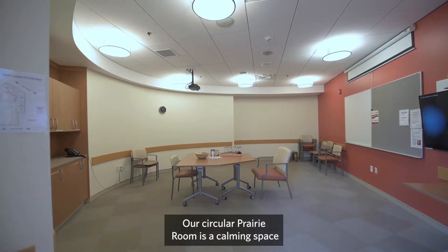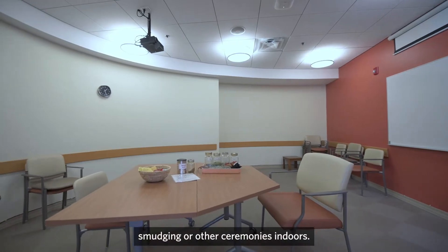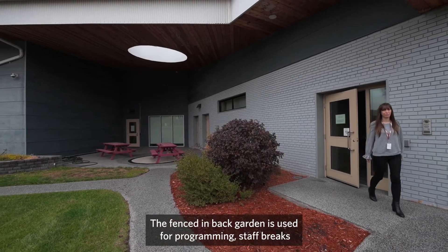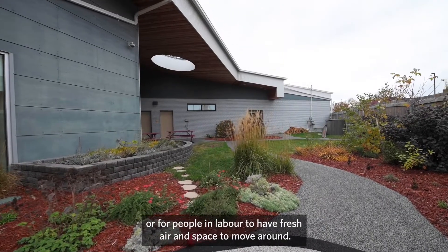Our circular Prairie Room is a calming space with a specially designed ventilation system to allow for smudging or other ceremonies indoors. The fenced-in back garden is used for programming, staff breaks or for people in labour to have fresh air and space to move around.